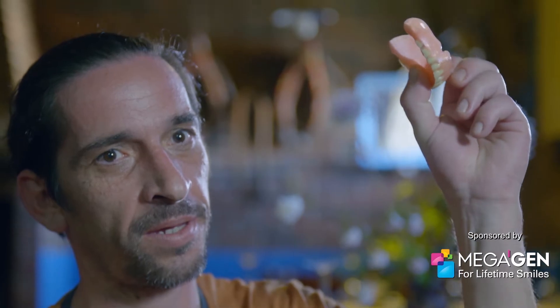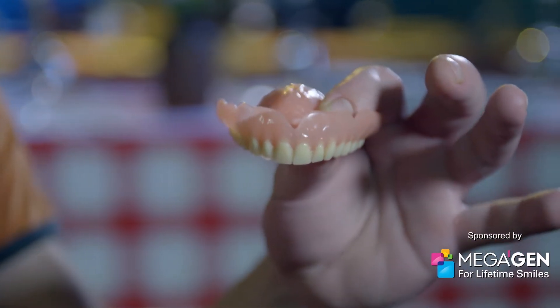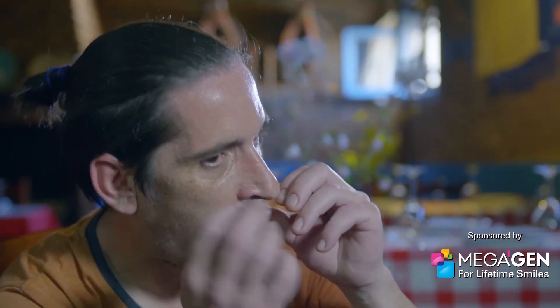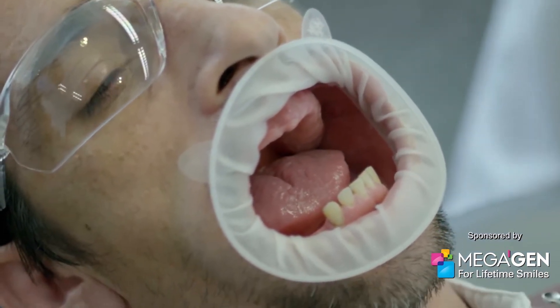This is a denture. It's awkward. It's not part of you. It's annoying, because you feel your mouth full without having anything inside. Removing somebody's teeth is never an easy decision. It's almost like mutilation. It's like an amputation.